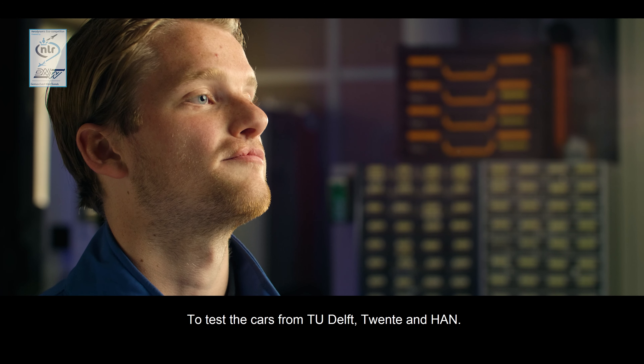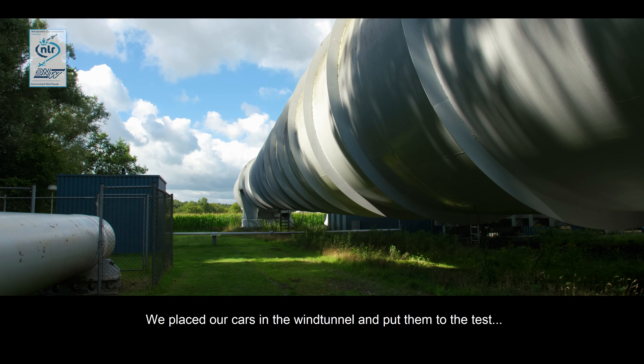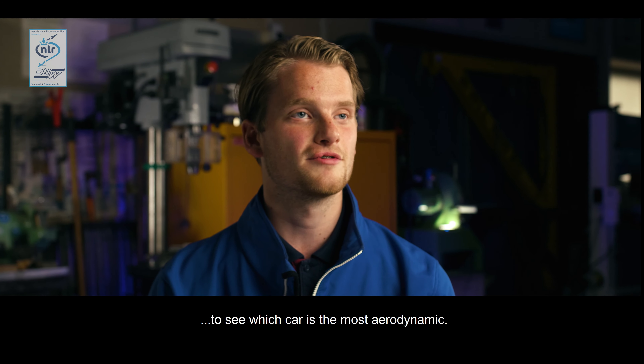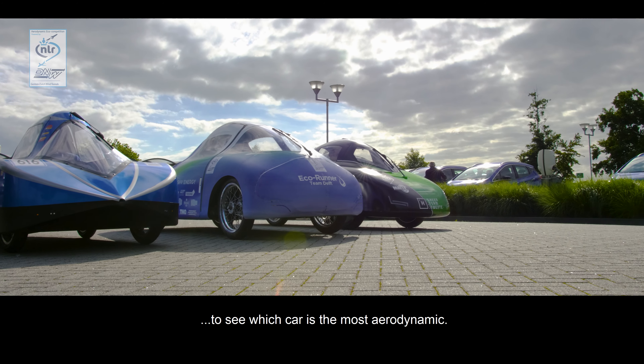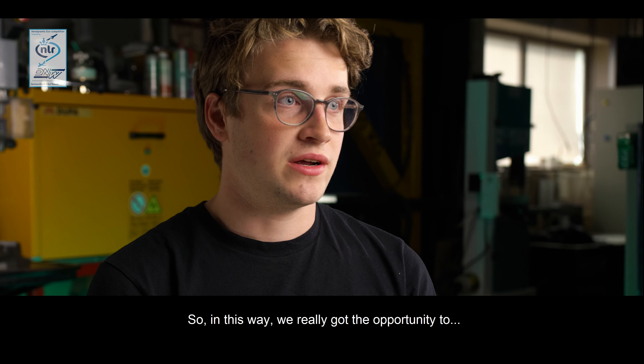Today we are in Mark Nesse at DNW and NLR, testing three cars from TU Delft, TU Twente, and HAN in Arnhem. We put our cars in the wind tunnel to see which car is the most aerodynamic.